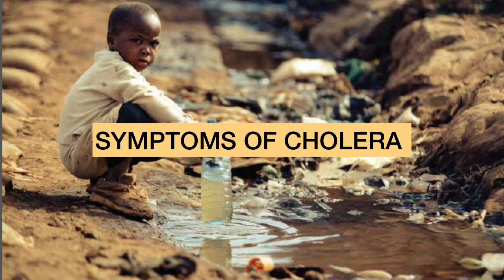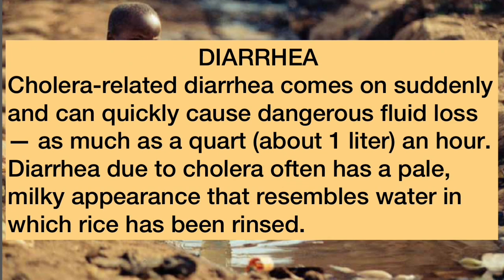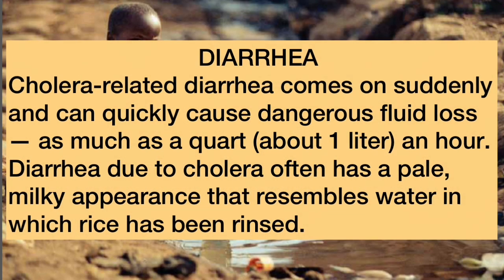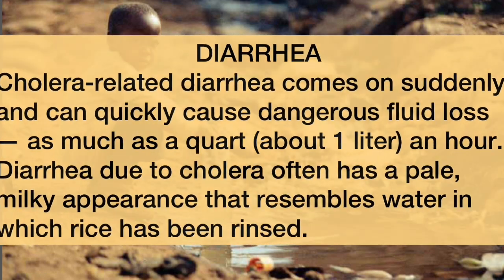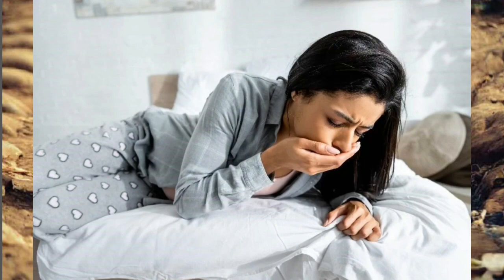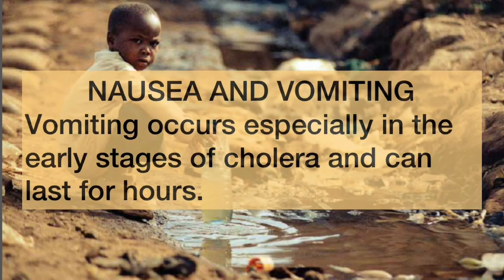Most cases of cholera that cause symptoms cause mild or moderate diarrhea that is often hard to tell apart from diarrhea caused by other problems. Others develop more serious signs and symptoms of cholera, usually within a few days of infection. Symptoms include diarrhea, which comes on suddenly and can quickly cause dangerous fluid loss — as much as a quart an hour — often with a pale, milky appearance resembling water in which rice has been washed. Nausea and vomiting also occur, especially in the early stages, and can last for hours.